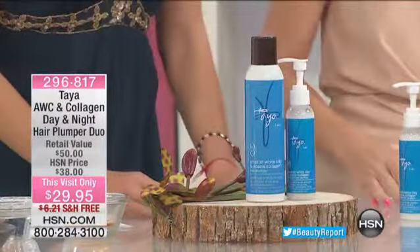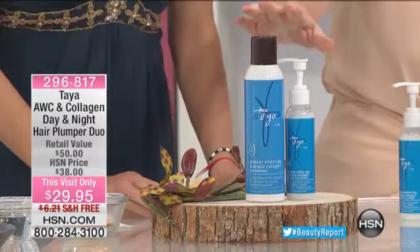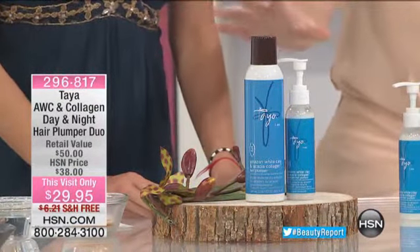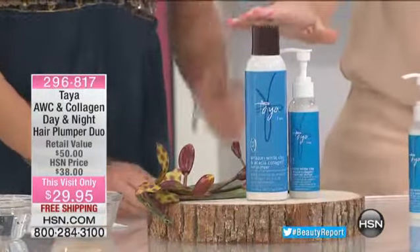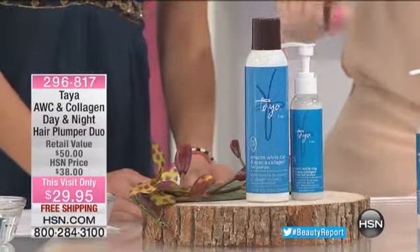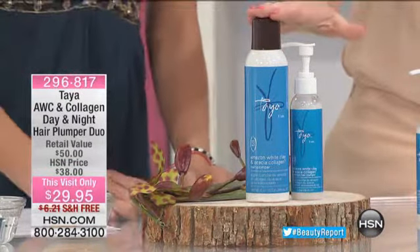Isn't it a great way when you know you can help somebody? Exactly. This product, honestly, if you've got thin, thin, thin hair and nothing has worked for you, we have the Amazon White Clay Collection — that's what AWC stands for on your screen. So it's the collagen day as well as the night. Now, this value is $50.